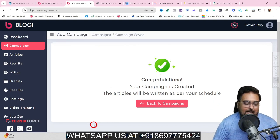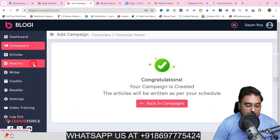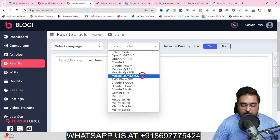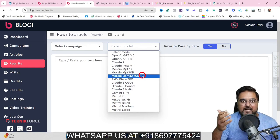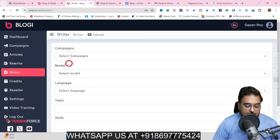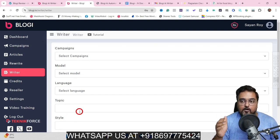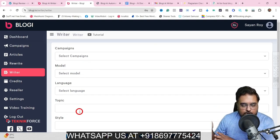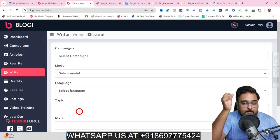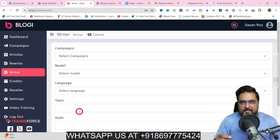Now that was one part — creating campaigns. Other than that, they have a cool rewriter where you can post anything, select a model, and ask the AI to rewrite things for you. You can also take control manually using the writer, wherein you can select the language, the model, and the style and ask it to write anything for you. From there, you can post it on social media, your blogs, Reddit, Quora, wherever you wish. So it is an article writer, an article rewriter, and a content automation software — all in one.